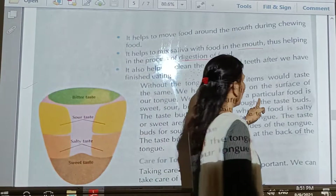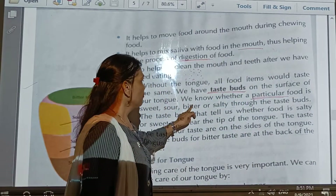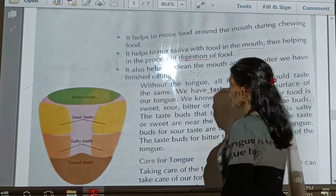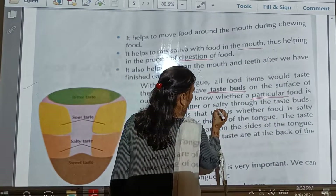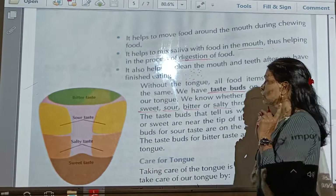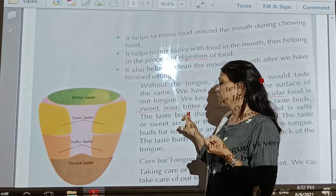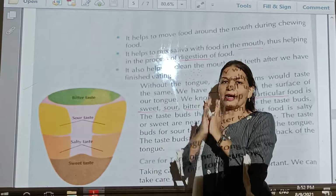We know whether a particular food — underline the spelling of 'particular,' which means separately — is sweet, salty, bitter, or sour, thanks to the taste buds. Which type of food we can recognize: sweet, salty, bitter, or sour. For example, when we eat bitter vegetables like karela or methi, we can identify that it is bitter in taste. That is called particular identification.